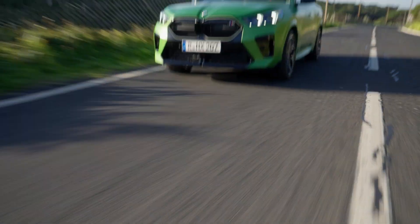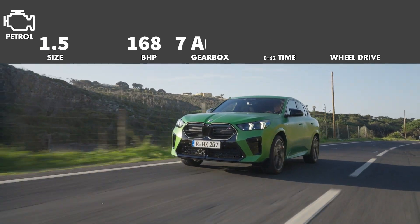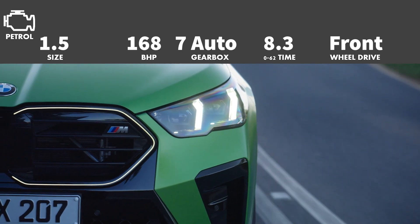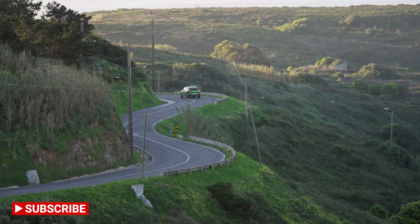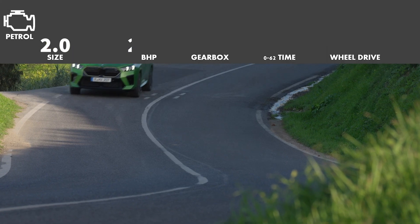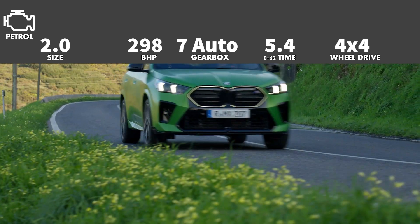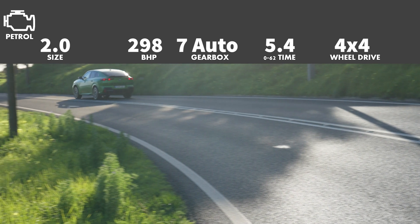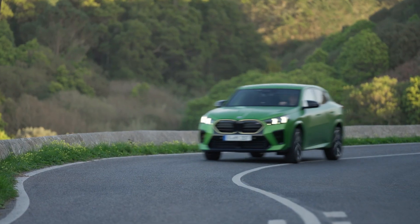Now let's have a look at the X2. This can only be had with a petrol engine, and all BMW X2s can only be had with an automatic gearbox too. Let's start with the sDrive20i. This uses a 1.5-litre turbo engine which has 168bhp. This can do 0-62 in 8.3 seconds, and it is front-wheel drive. The next version is the hot M35i model. This has a 2.0-litre 4-cylinder turbo engine producing 298bhp, and the power is sent to all four wheels. 0-62 is dealt with in 5.4 seconds, which is very good for this type of car. The price of the BMW X2 starts at £40,515.